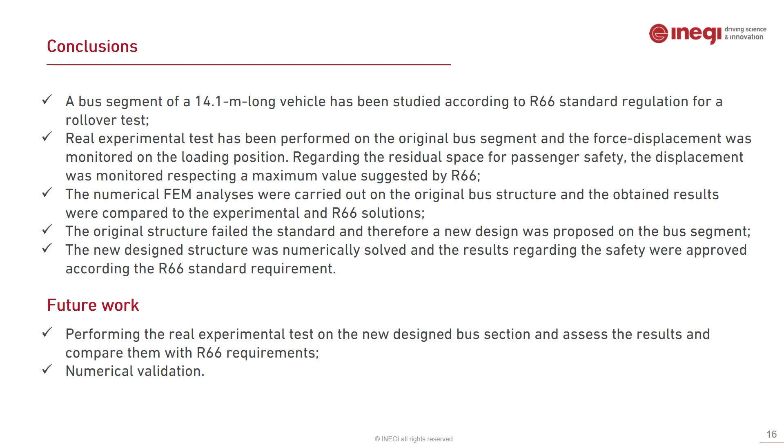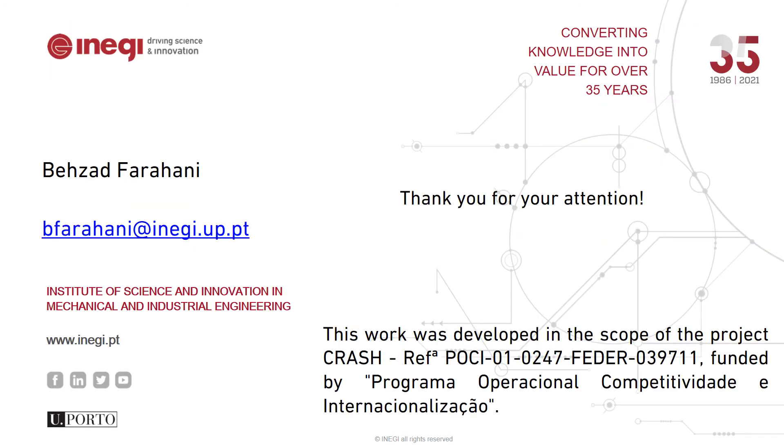In conclusion, this work studied the passive safety solution of a passenger bus according to the R66 standard regulation for the rollover test. A real experiment was performed for the bus section, monitoring force and displacement at the loading position. The original structure did not pass the R66 requirements, so a new structure was designed, numerically analyzed, and the result was satisfactory. Future work involves performing the real experimental test on the new design, comparing results with R66, and completing numerical validation. Thank you very much for your attention.